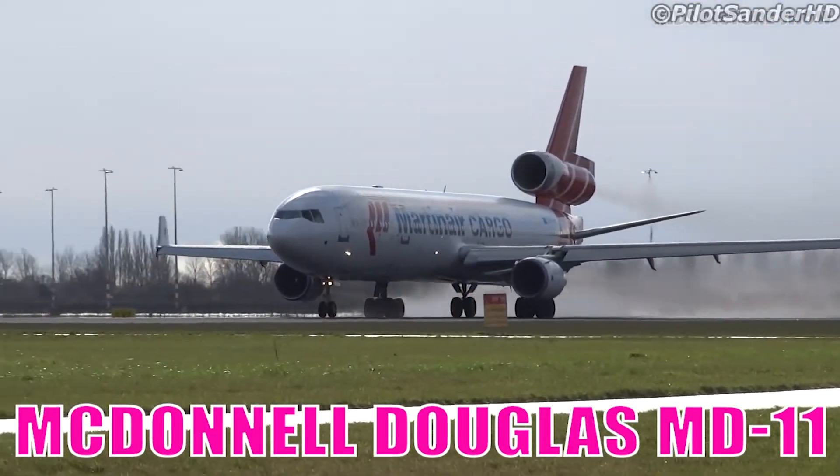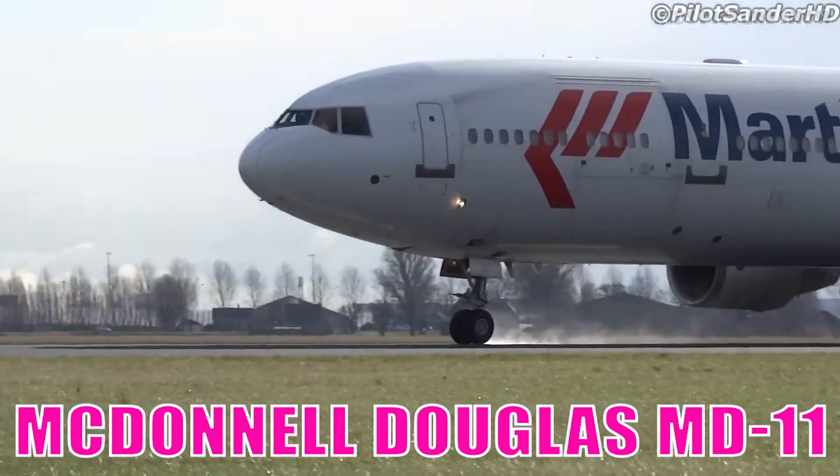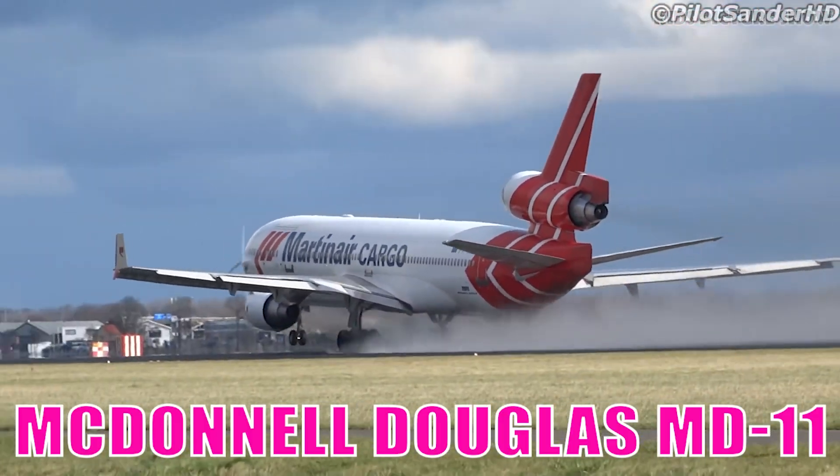It is a wide-body trijet known for its long-range efficiency and distinctive tail-mounted engine. It became especially popular as a reliable cargo aircraft worldwide.